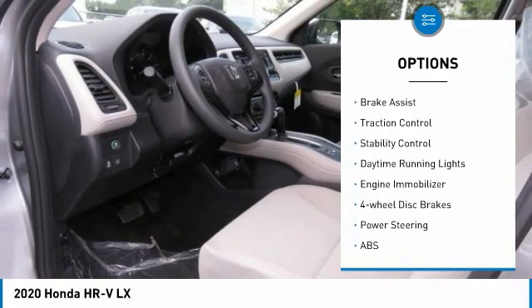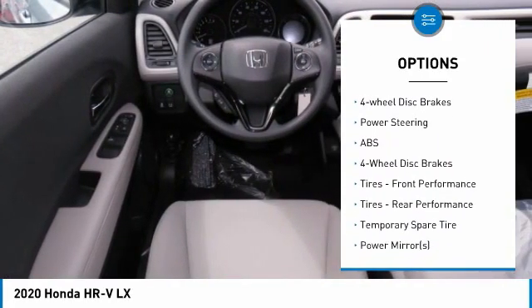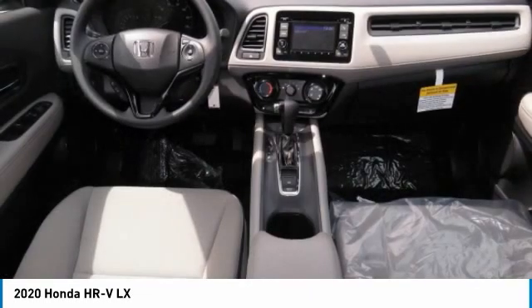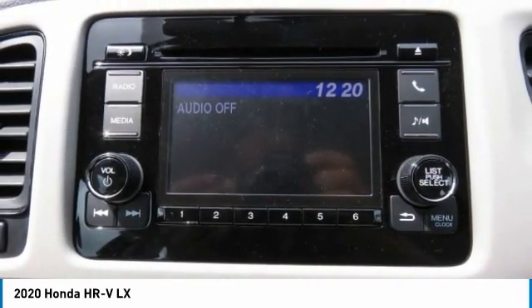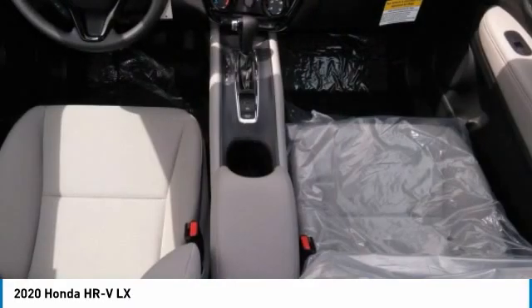Here are some of this vehicle's great options: tire pressure monitor, all-wheel drive, aluminum wheels, rear spoiler, brake assist, traction control, stability control, daytime running lights, engine immobilizer, four-wheel disc brakes. Is love at first sight really possible? Let us know when you stop in.